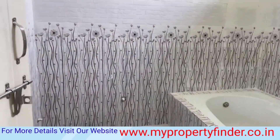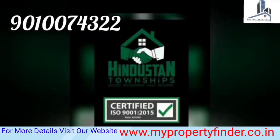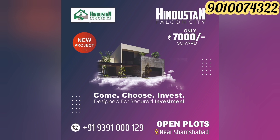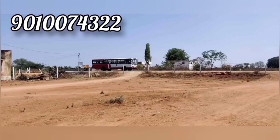We will check the floor and inspect the windows.